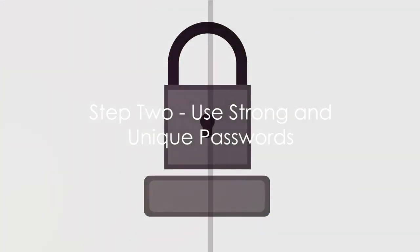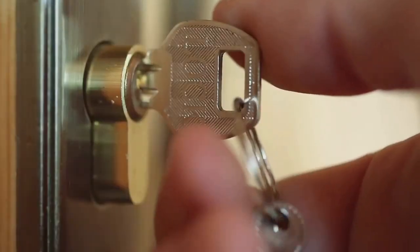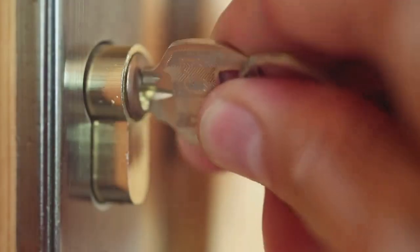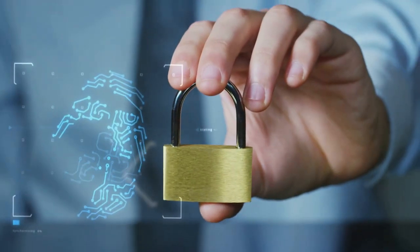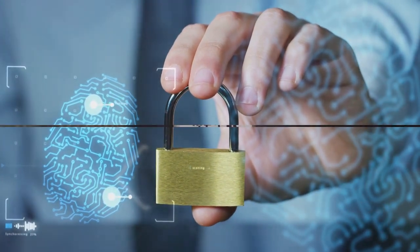Step 2: Use strong and unique passwords. It's high time you bid adieu to password123. A strong password is like a sturdy lock on your digital front door. And remember, don't use the same key for all your locks. If one account gets compromised, don't let it be a free pass to all your other accounts.